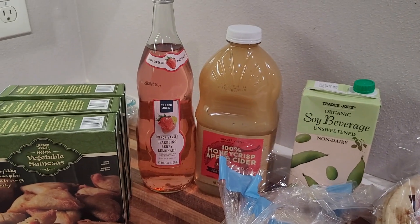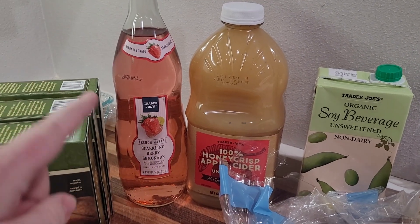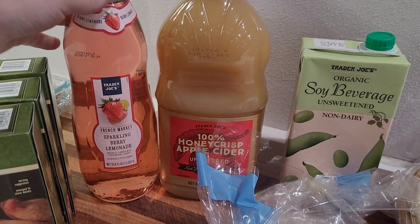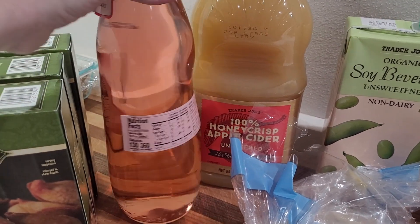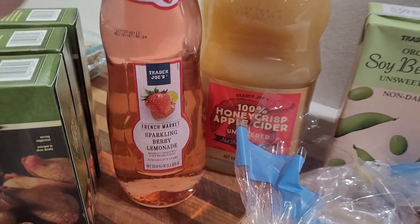I'm thinking about New Year's Eve. I like to have a special drink that is safe for my kiddos, and I have multiple kids that like sparkling drinks and multiple that do not. I've heard good things about the Honeycrisp Apple Cider, and I thought the berry lemonade sounded really fun. Personally, I don't like alcoholic drinks — just my own taste preferences — so I like these for myself too.